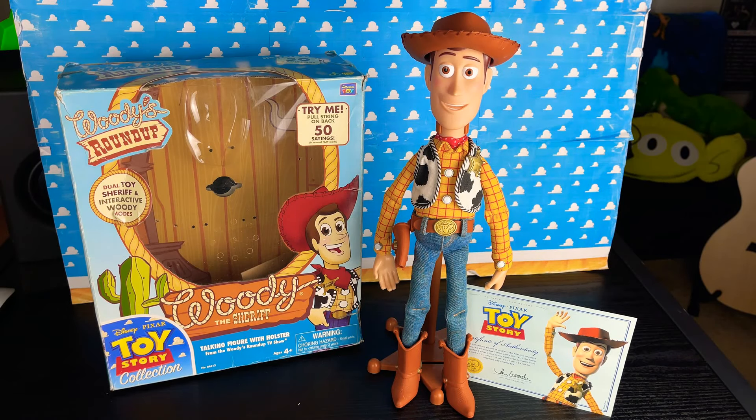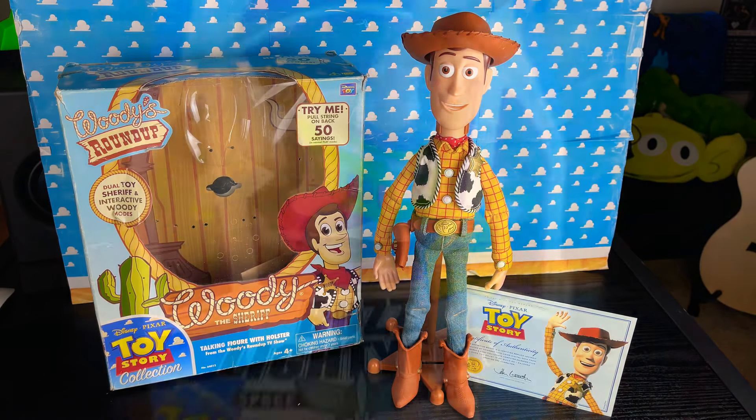Hey howdy hey partners! Today I decided to do an OG review and do a Toy Story Collection 2009 Cloud Pattern Woody review. Let's get into it.